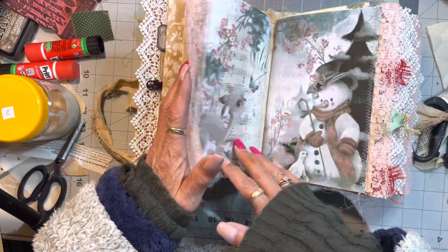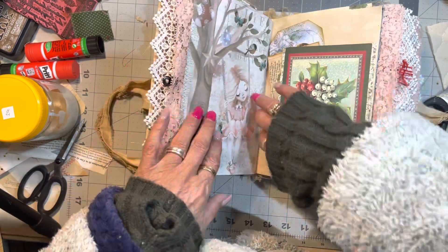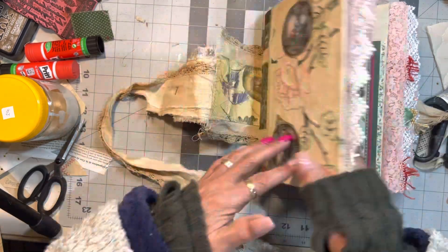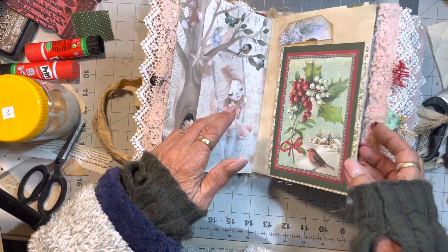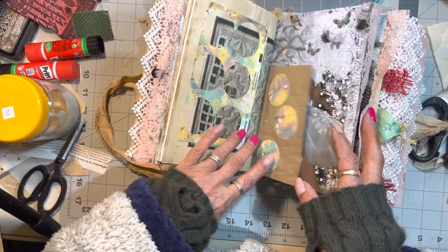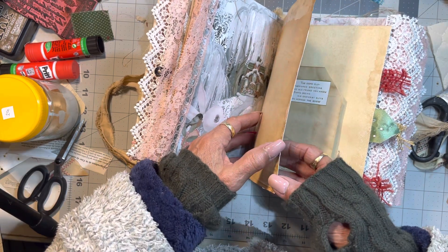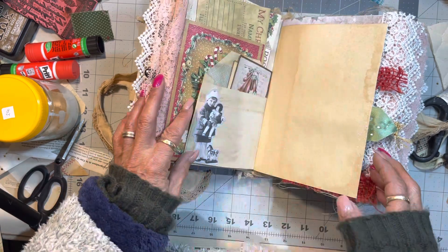I construct journals differently because I normally wouldn't construct it this way, but I used a book cover. Because I used a book cover, this journal doesn't lie as flat and it's chockers. If I took all the stuff out, this would lie flat.